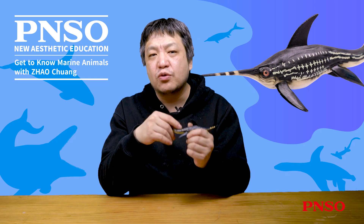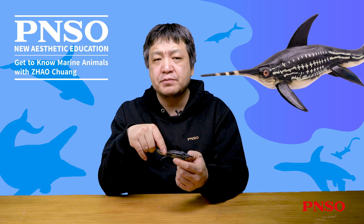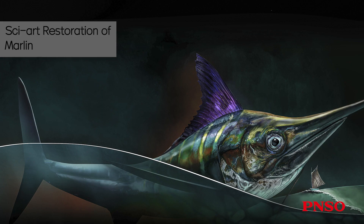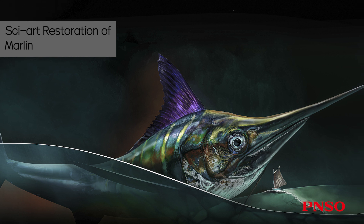In nature, many animals, especially marine animals, have developed a similar structure, such as the sailfish and swordfish we are familiar with, as well as the marlin mentioned in the book The Old Man and the Sea. They all have a relatively sharp rostrum.